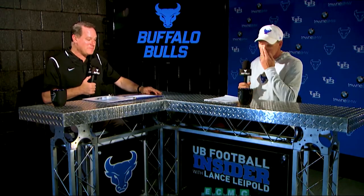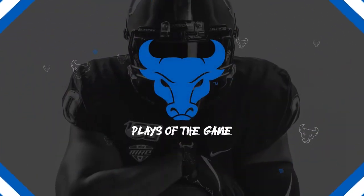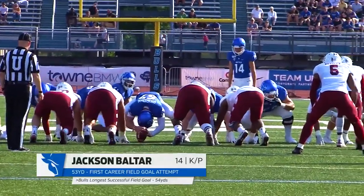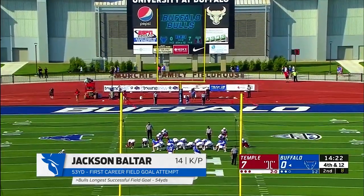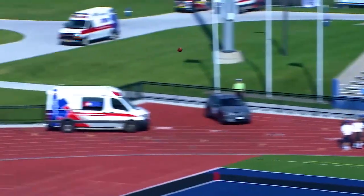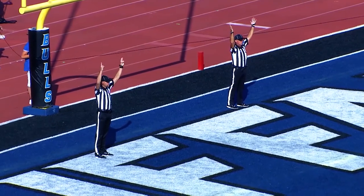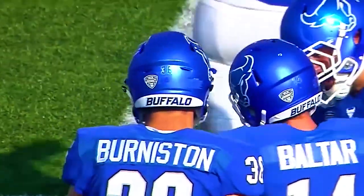Maybe the key to the victory over Temple were the Bulls' special teams, and particularly one of the biggest plays of the game. Jackson Balter — not McNulty — will try a 53-yard field goal. This is his first career field goal attempt, from the hold of Dominic Johnson, 53 yards away. Balter, line drive, kick towards the goal post — and it's good! Jackson Balter with a 53-yard field goal, one yard shy of the Buffalo record!